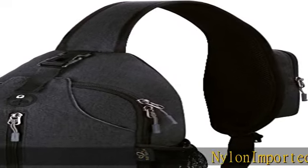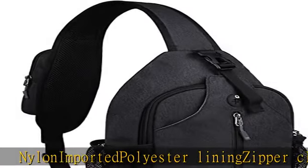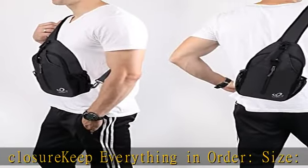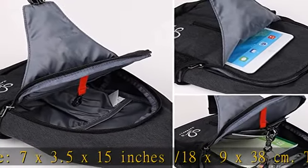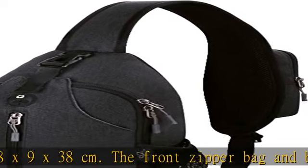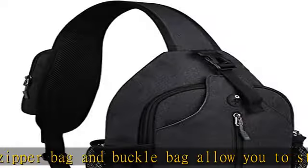Nylon imported, polyester lining, zipper closure — keep everything in order. Size: 7 x 3.5 x 15 inches / 18 x 9 x 38 centimeters. The front zipper bag and buckle bag allow you to store iPad mini, iPhone 7 Plus, power bank, etc. With several separate small compartments inside, it can effectively keep your small items like makeup, tissue, and keys.